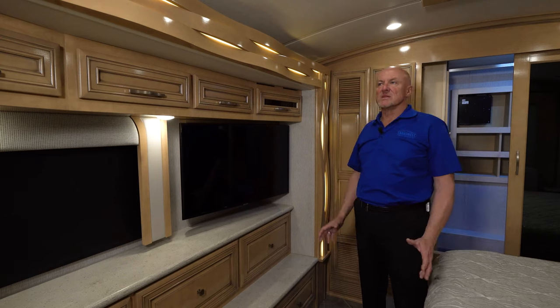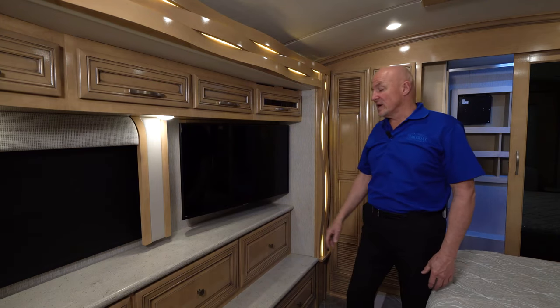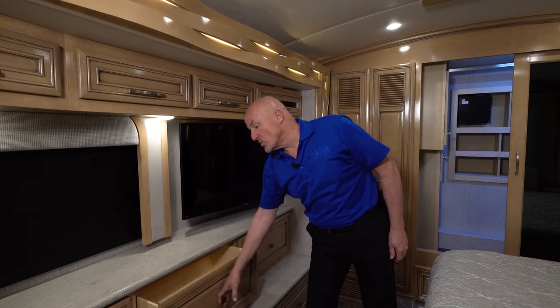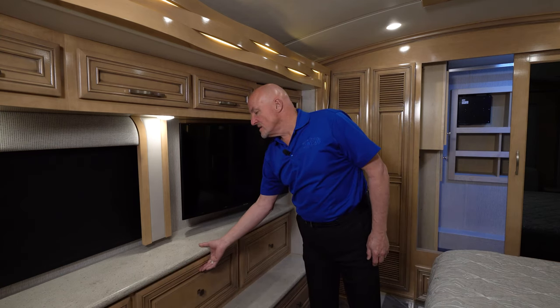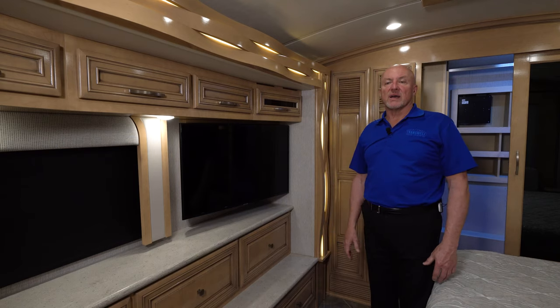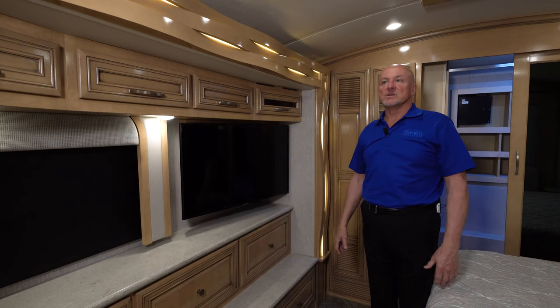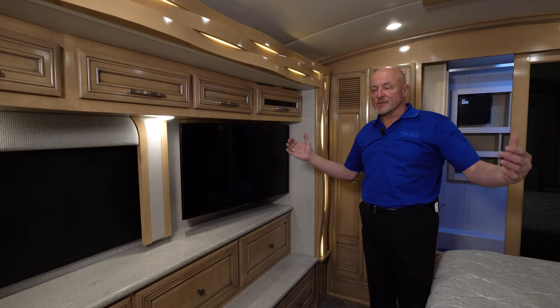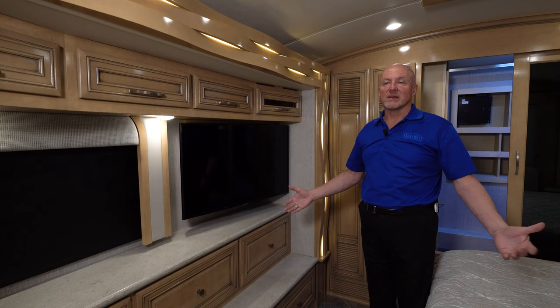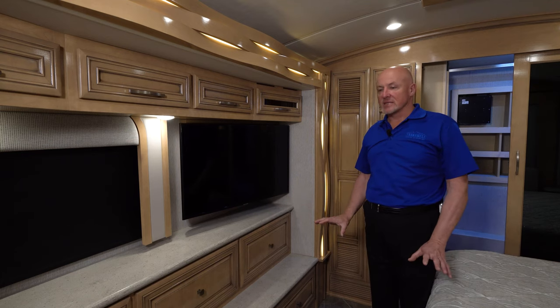Newmar has carried back into the master bedroom all of their very nice cabinetry and woodwork, as well as soft-closing drawers. All of the amenities of many of the Highline coaches have been brought down to this very nice Newmar vehicle in a shorter size — more people can handle it, more people feel comfortable driving it, and Newmar has done an excellent job here.